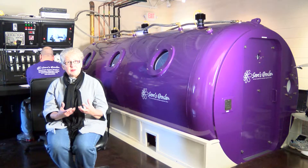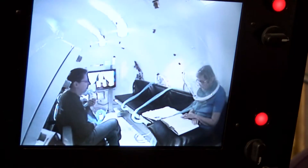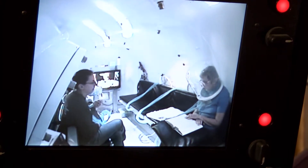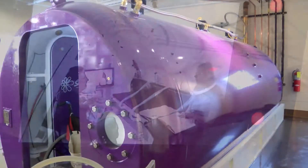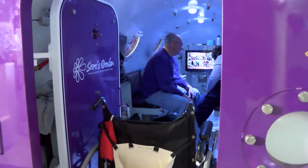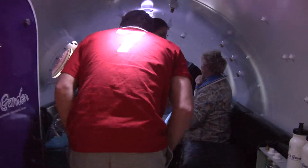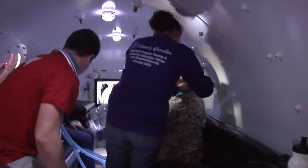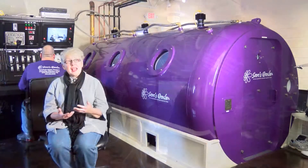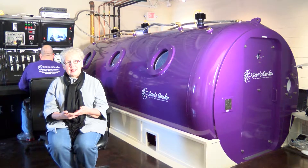In a multi-place chamber, it's more of a treatment with other people. Each client will wear a hood, and then we pipe in 100% oxygen into the hood. The benefit for a multi-place chamber is there's a lot of space. We decrease the potential for claustrophobia, and we also build relationships, because that's part of what Sarah's Garden is. By the time your treatment schedule is terminated, you've developed friendships that will last a lifetime.